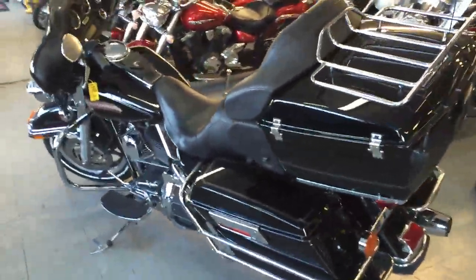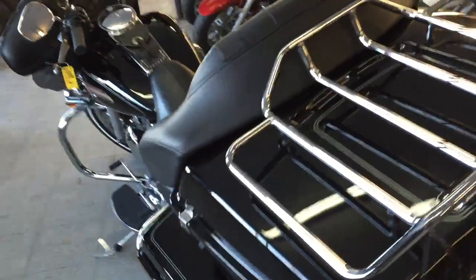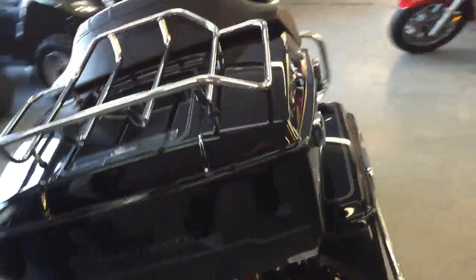Anybody looking for a Harley-Davidson at Approval Powersports, we can help you out. We got guaranteed financing on all of our Harleys.